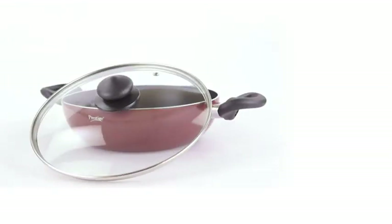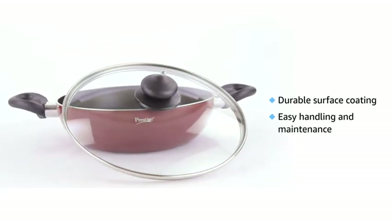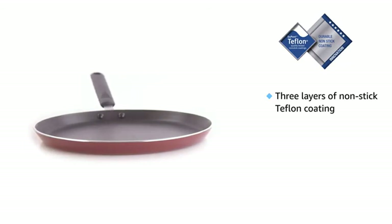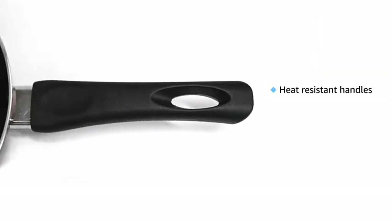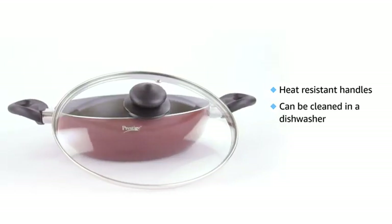This set comes with two main advantages: durable surface coating, and easy handling and maintenance. Each piece is engineered with three layers of safe non-stick coating, which is metal spoon friendly and free from harmful chemicals. This set has heat resistant handles, which make it easy to grip and hold. It can also be cleaned in a dishwasher.